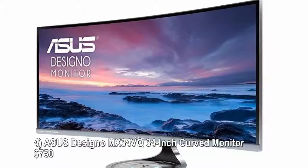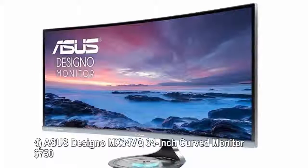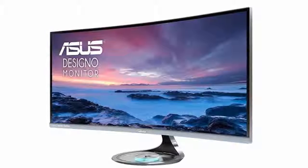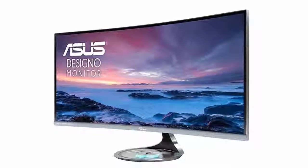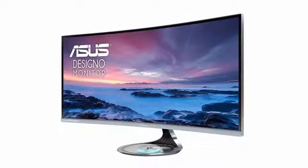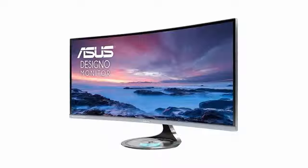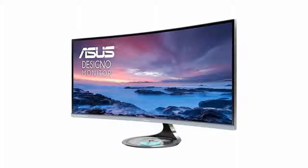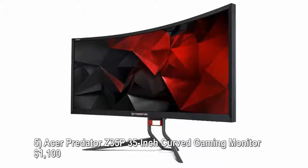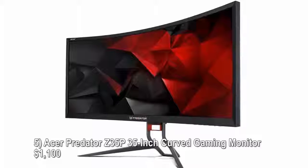Number four: ASUS Designo MX34VQ, 34-inch curved monitor, $750. The ASUS Designo MX34VQ ultra-wide monitor has an eye-grabbing design and a curved 34-inch display panel with a resolution of 3440 by 1440 pixels. Other key features include flicker-free display technology, high-quality speakers, and a built-in wireless charger for compatible smartphones.